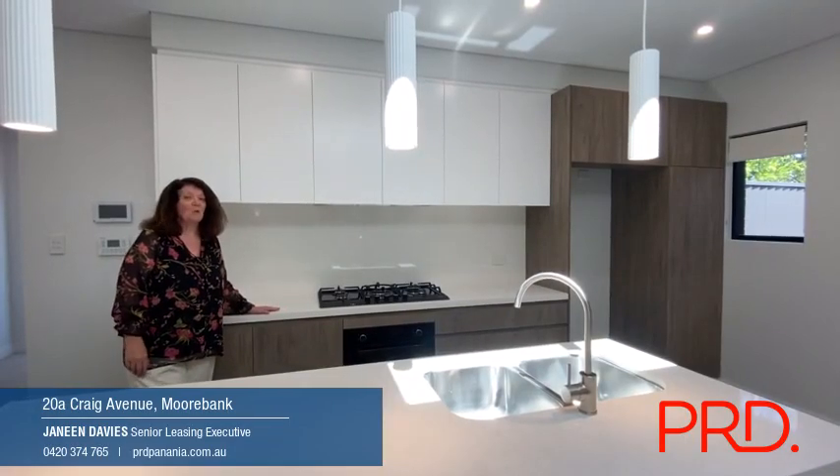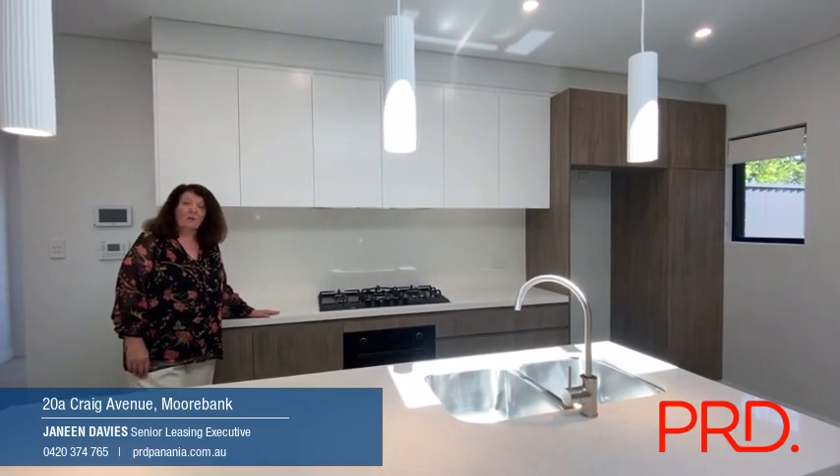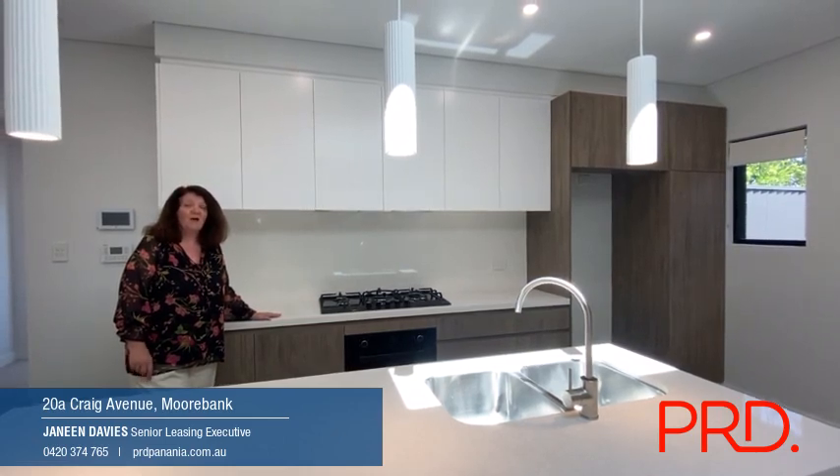If you're interested in coming, have a look at 20A Craig Avenue in Moorbank. Visit our website, prdpanania.com.au for our latest open house times. Application links are also available on the website. Hope to see you soon.